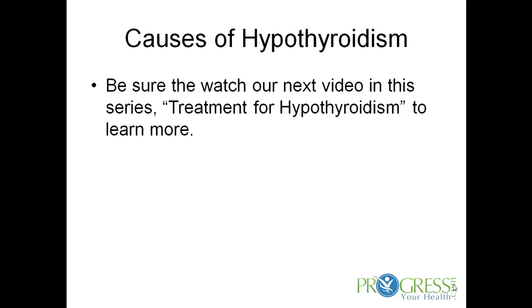Be sure to check our next video out in this series called treatment for hypothyroidism to learn more. For more information, visit our website at www.progressyourhealth.com.